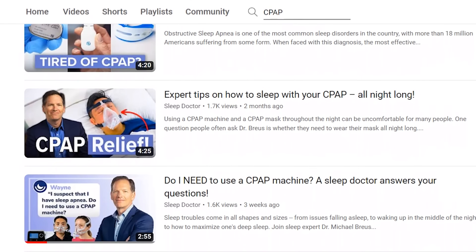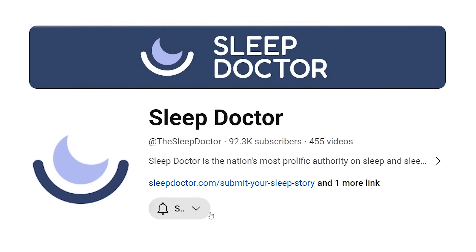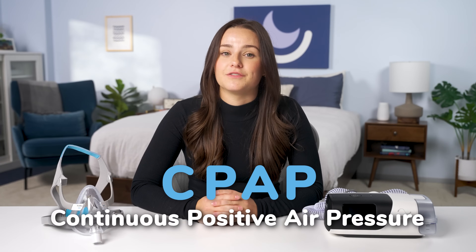Whether you've been diagnosed with OSA or CSA, CPAP is the gold standard for treatment. We have a lot more about sleep apnea, including how it's diagnosed and some alternative treatments on our YouTube channel, so be sure to hit subscribe. But back to CPAP — this stands for continuous positive air pressure.